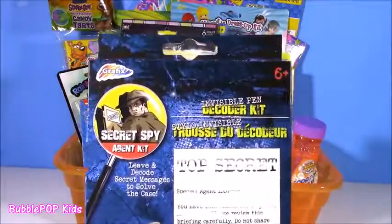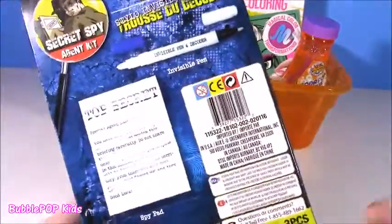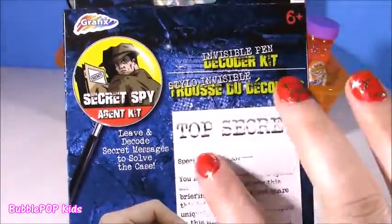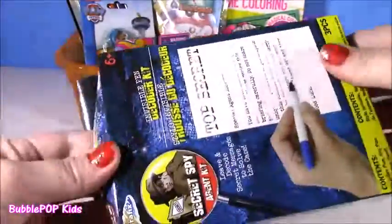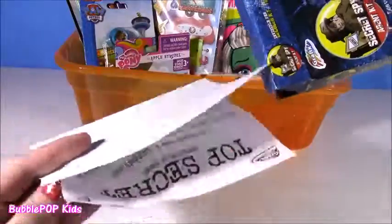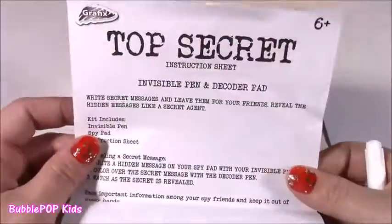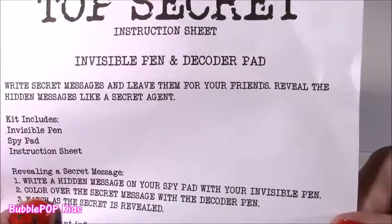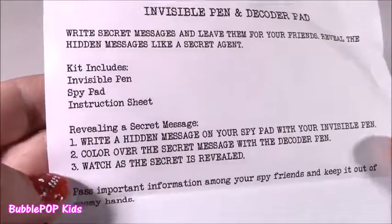Another weird thing is this one — super cool. It's called the Invisible Pen Decoder Kit. I saw this and I just had to have it. I had no clue what it was, but I saw this invisible pen, looked really cool. And I saw this little document — it says Top Secret. Leave and decode secret messages to solve the case. For a dollar, you cannot go wrong with this. We get this paper and our invisible pen. We have our top secret document. It says write secret messages and leave them for your friends, reveal the hidden message like a secret agent. Kit includes invisible pen, spy pad, and instruction sheet.